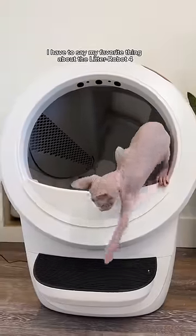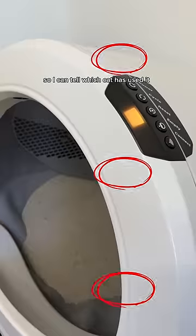My favorite thing about the Litter Robot 4 is that it detects the weight, so I can tell which cat has used it.